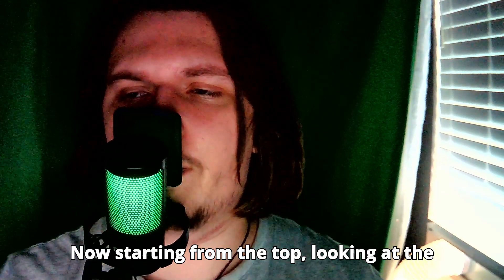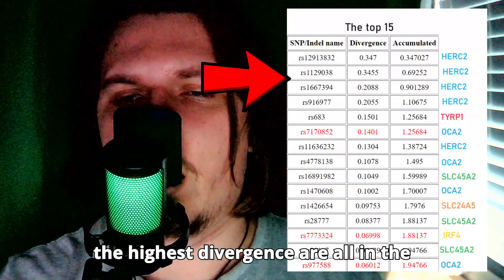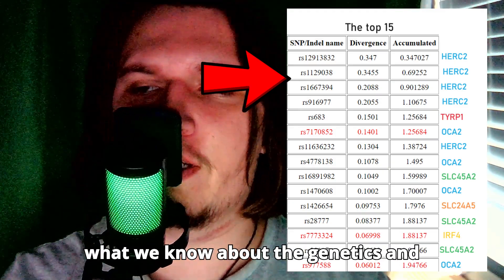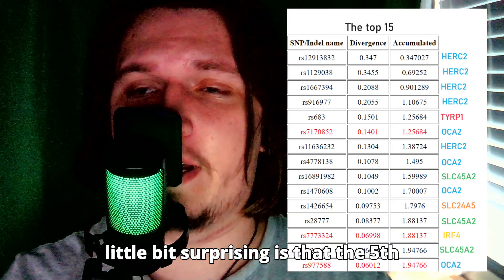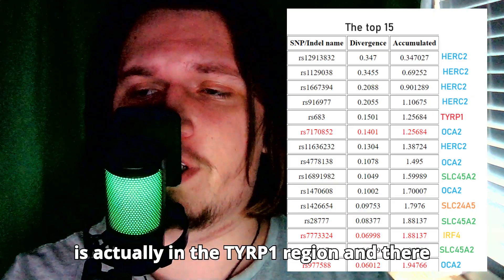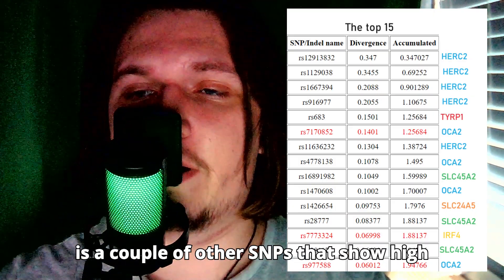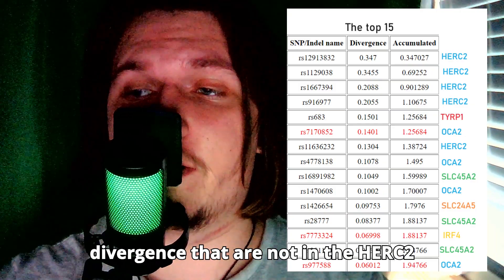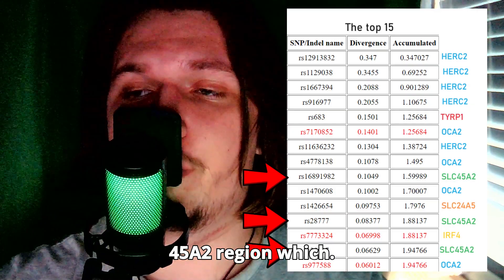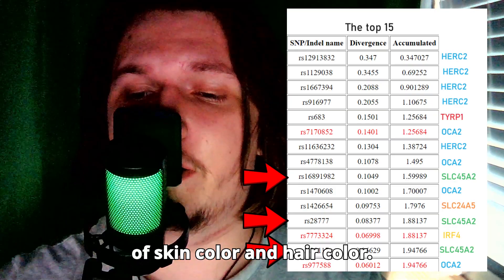Starting from the top and looking at the statistics, the four variants that show the highest divergence are all in the HERC2 region, which is consistent with what we know about the genetics and inheritance of eye color. What is a little bit surprising is that the fifth SNP showing the fifth highest divergence is actually in the CIRP1 region. There are also other SNPs with high divergence not in the HERC2 region, specifically variants in the SLC45A2 region.